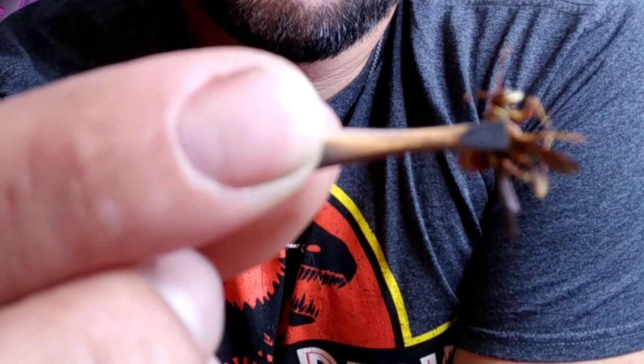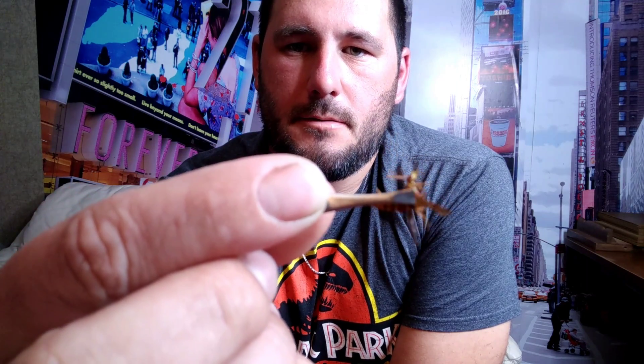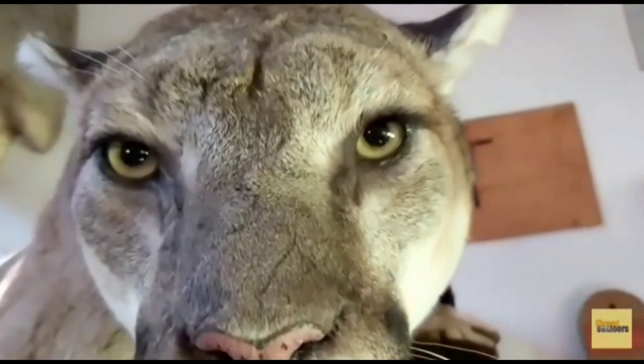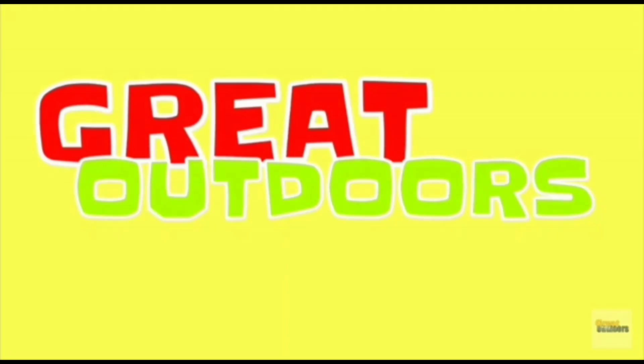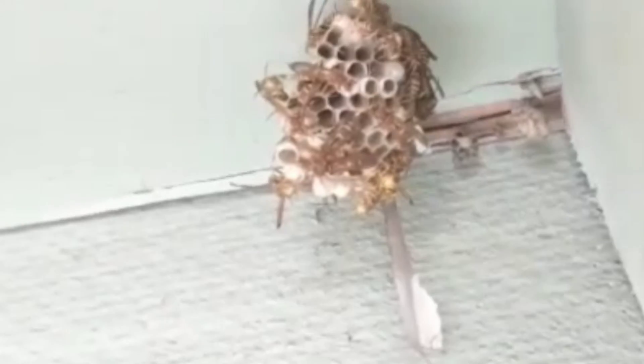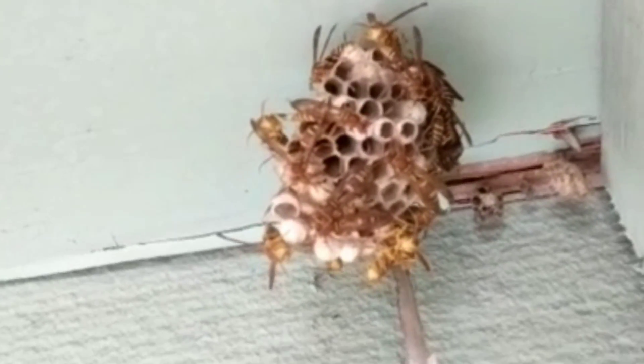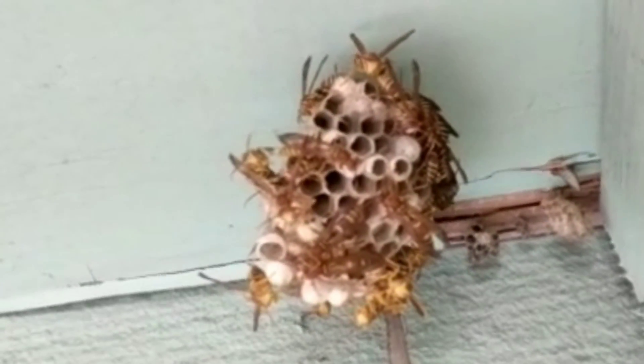Polistes exclamans, also known as the guinea paper wasp. This is the Polistes exclamans sting test. Polistes exclamans is a name that will resonate across the land. As the climate is changing, combined with every queen's need to claim her own territory and form her own colony, this species is dominating.